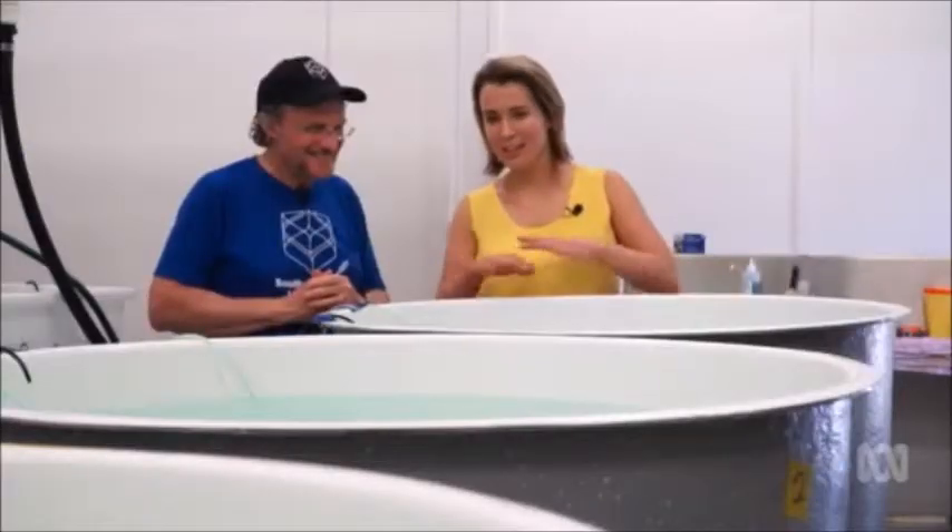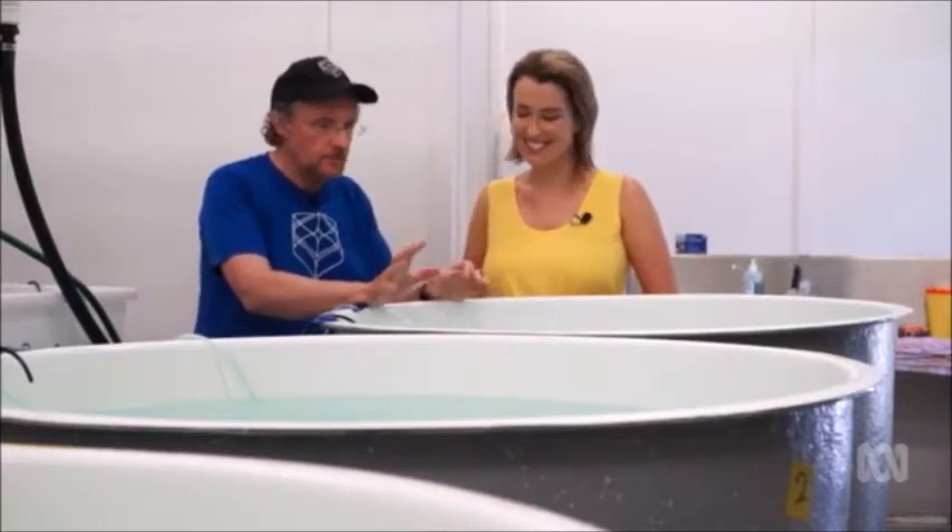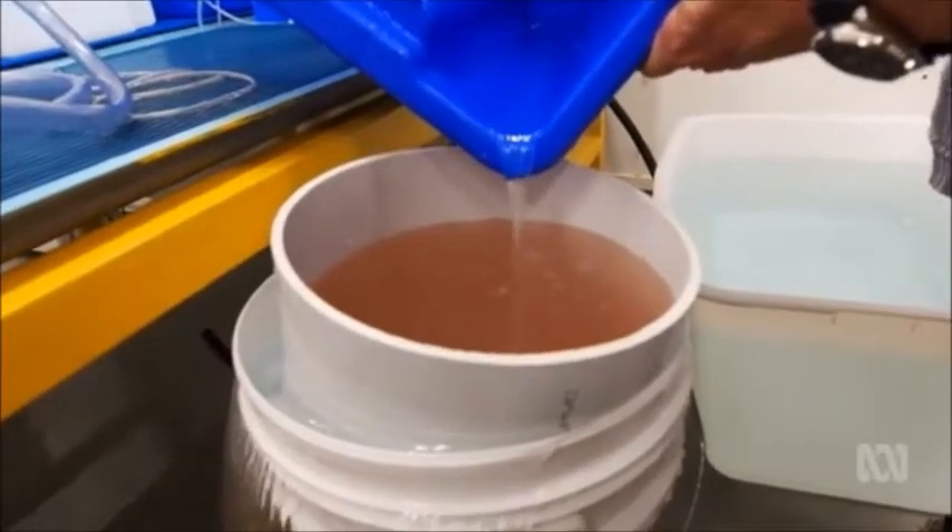So tell me, do you feel like a proud dad looking at these millions of coral babies? I'm very happy because I realise that we've been able to raise literally millions of coral larvae here.